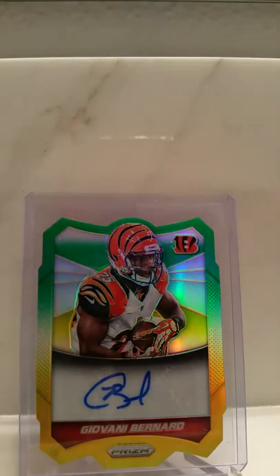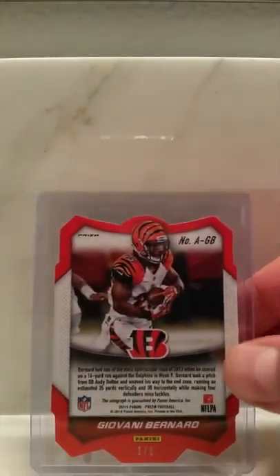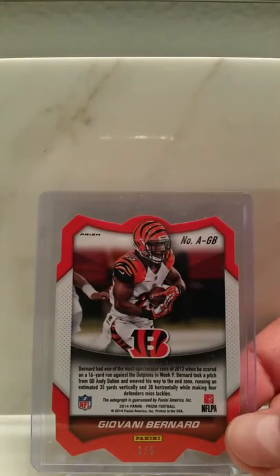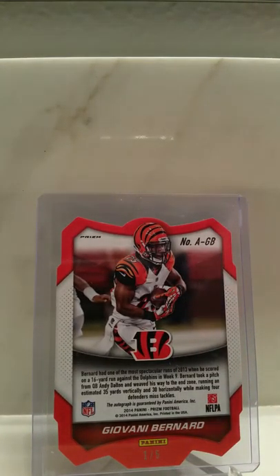First one we'll start off with is the Gio Bernard Prism die cut 105 auto. I try to put most of them in one-touch holders, but some don't fit properly so I leave them in their plastics. This is the 105 — as I said, you can see on the bottom, 105.